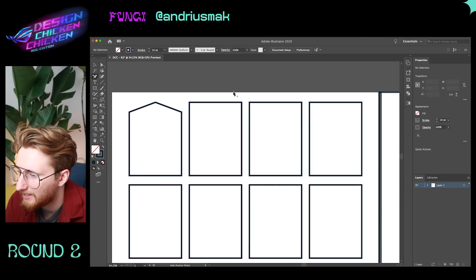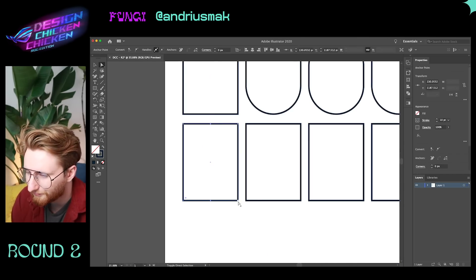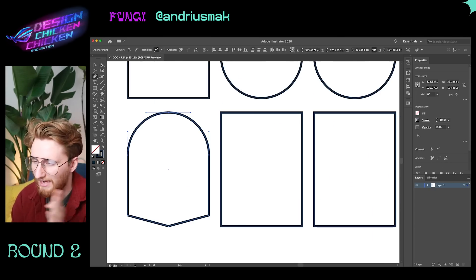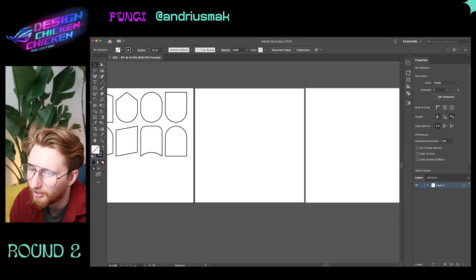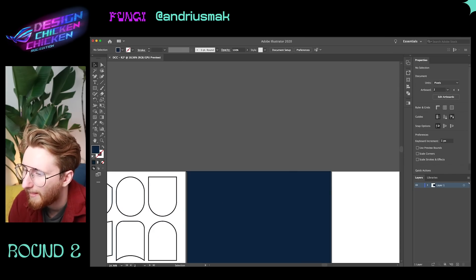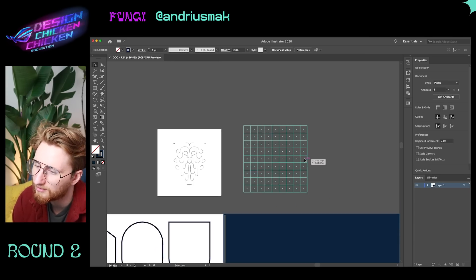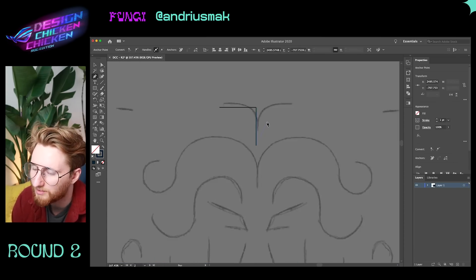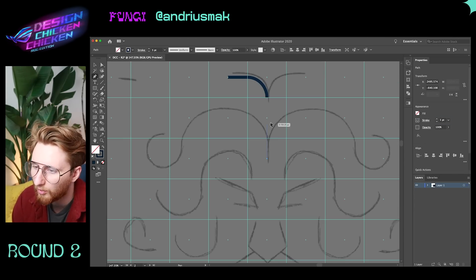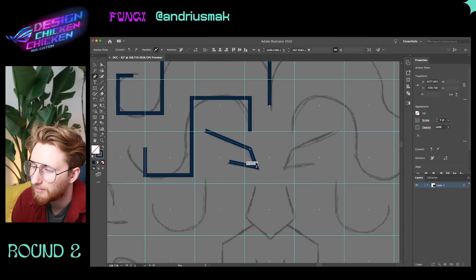Let's start worming our way into Andreas's design brain and see his process. Another chicken. Starting inside Illustrator — Andreas has the right side of his screen kind of interesting. He has the fill and the stroke over there. I think that was the change that Adobe made in like 2019 or 2020, where the right sidebar would adjust based on what objects you were clicking on, so it wasn't just a static bar anymore.